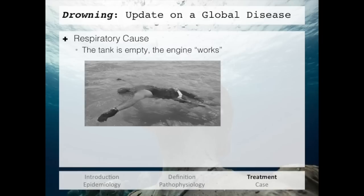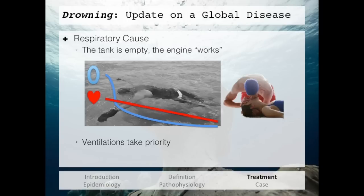When it comes to a drowning patient, this is most likely a respiratory cause. Yes, patients can have heart attacks that lead to drowning, but when you see this type of patient, you need to think of a respiratory cause — the tank is empty with an engine that works. Due to the drowning process, this patient has a rapidly lowering oxygenation level, which leads to cardiac dysfunction. For this reason, the treatment of this patient has to include ventilations, and ventilations have to take priority. If the person is in cardiac arrest, CPR is still needed, but ventilations must stay part of that CPR algorithm.